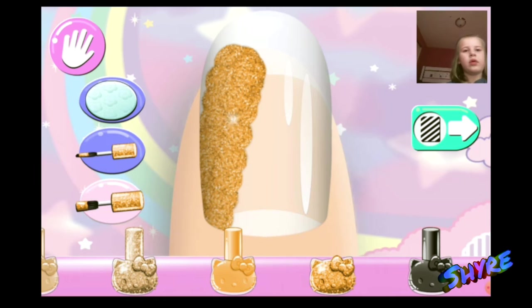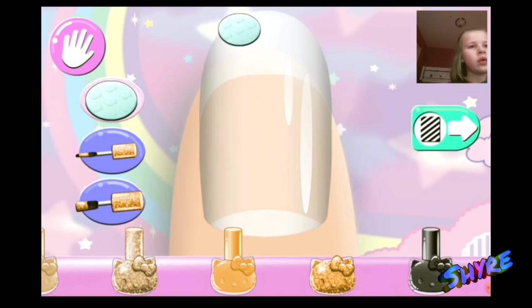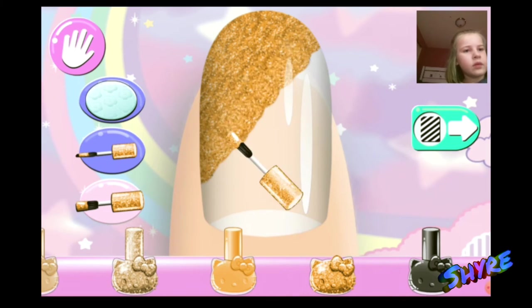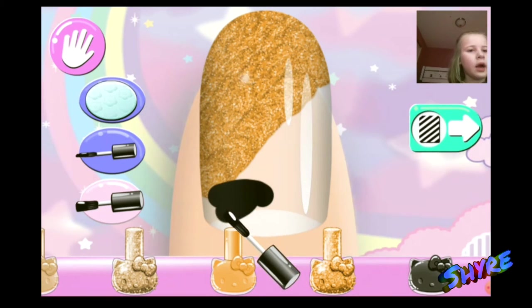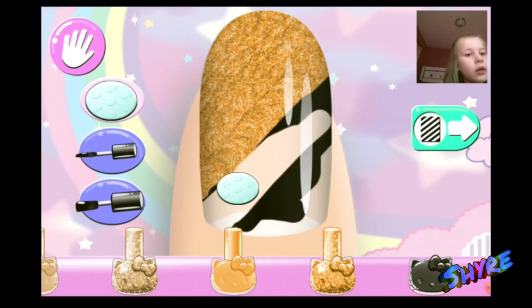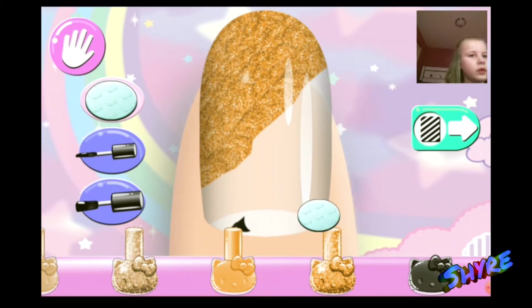I might do this like sparkly gold. Wait, no. Let me do gold. With black — but it has to be sparkly black, doesn't it? It always has to be sparkly. Okay, sparkly black.